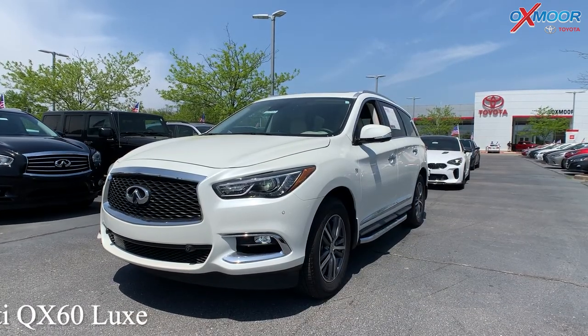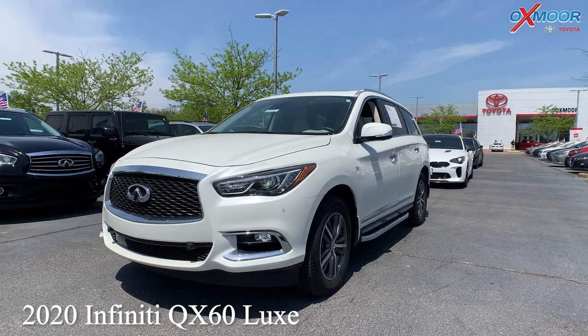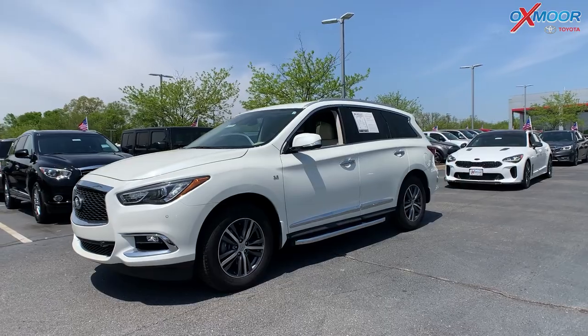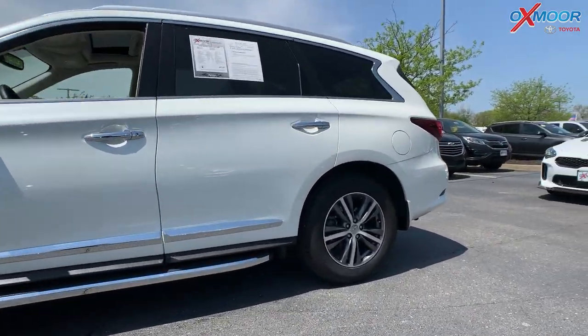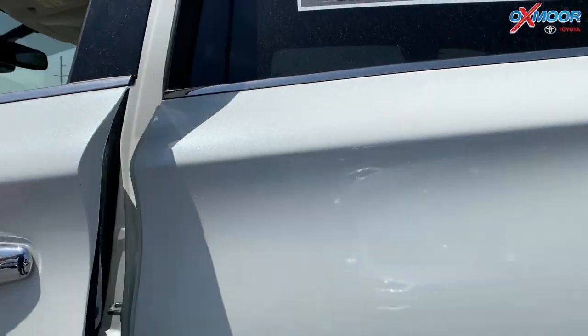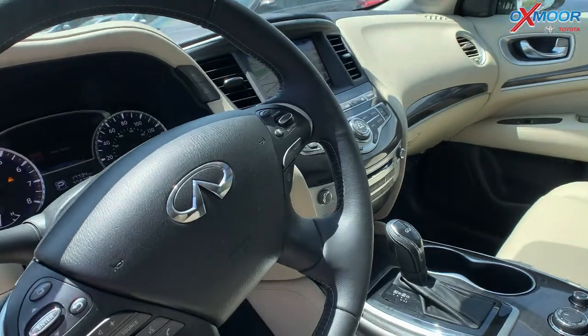This is a 2020 Infiniti QX60 Luxe. It is all-wheel drive. The exterior color is in a majestic white. This vehicle does have 18-inch five-spoke alloy wheels. The interior color is in a wheat leather.